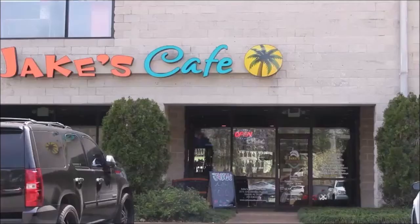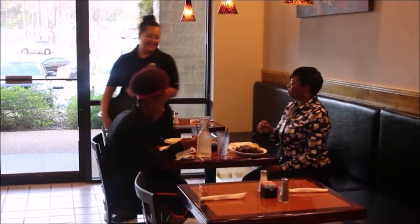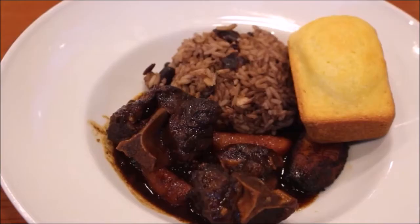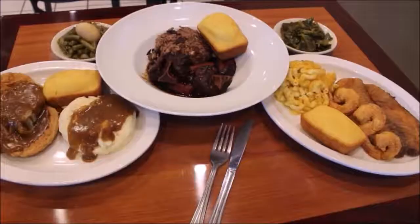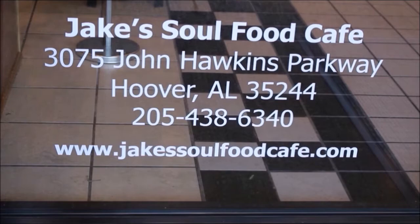Jake's Soul Food Cafe is now open in Hoover, serving the best homemade soul food favorites: pork chops and gravy, green beans, fish and shrimp, mac and cheese, collard greens, oxtails and rice, and so much more. Come wine at the bar at Jake's Soul Food Cafe after work. Jake's can serve you lunch, dinner, or cater your next meal — located on Highway 150 in the Galleries at Riverchase behind the Mercedes dealership.